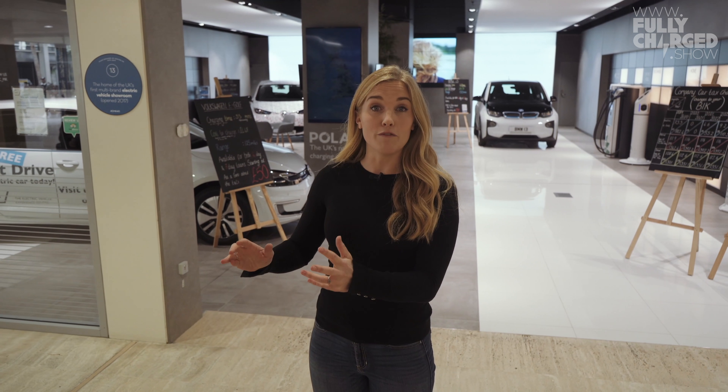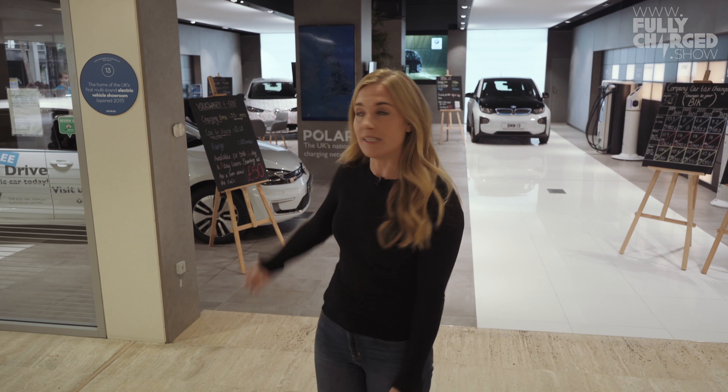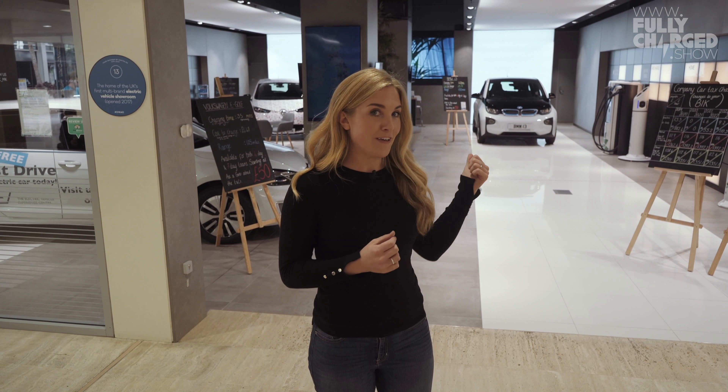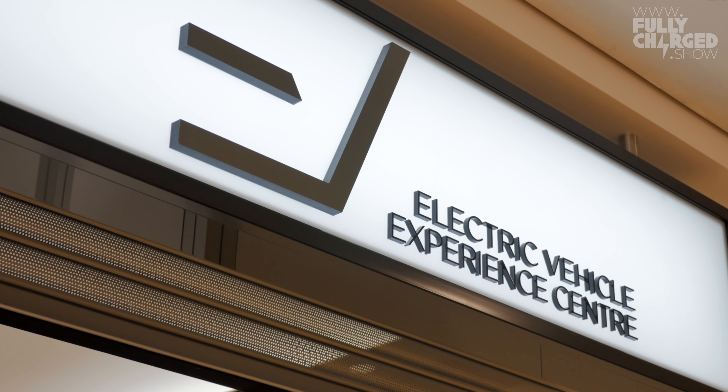This video is very much about going through the process of choosing an electric vehicle, finding out what's right for me, but also aiming to settle some of those apprehensions you might have if, like me, you're at the start of your journey into getting an EV. Today I've come to the Electric Vehicle Experience Centre in Milton Keynes where a whole host of experts have kindly agreed to help answer some of my initial questions.